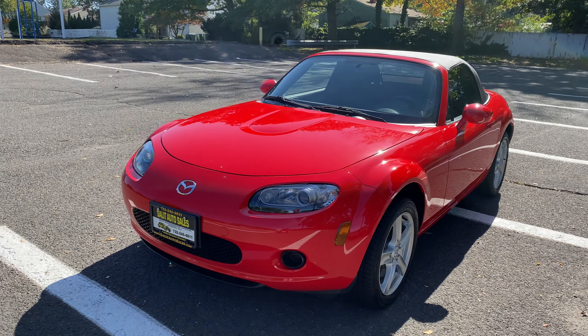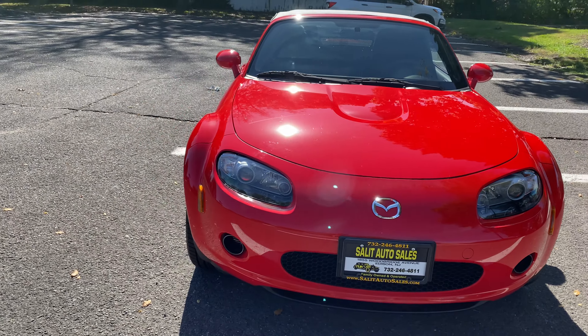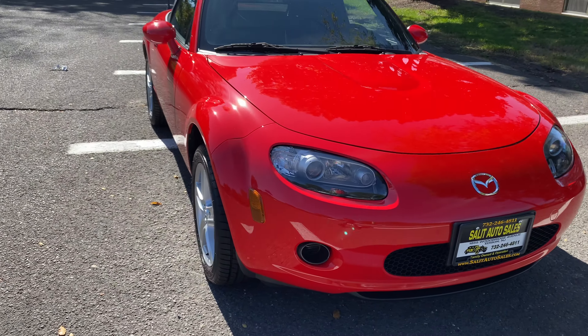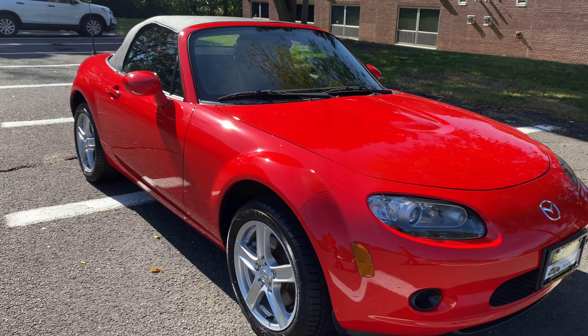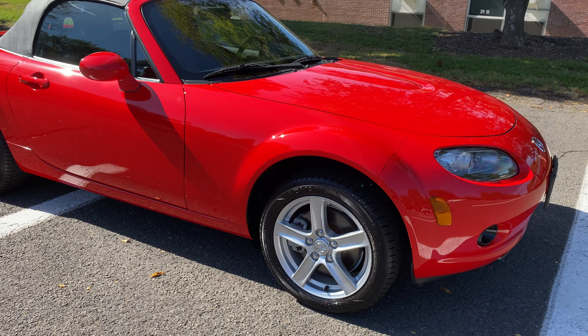Welcome to Salad Auto Sales. Today we're taking a look at a 2006 Mazda Miata with only 12,000 miles. No, you didn't hear me wrong — 12,000 original miles.